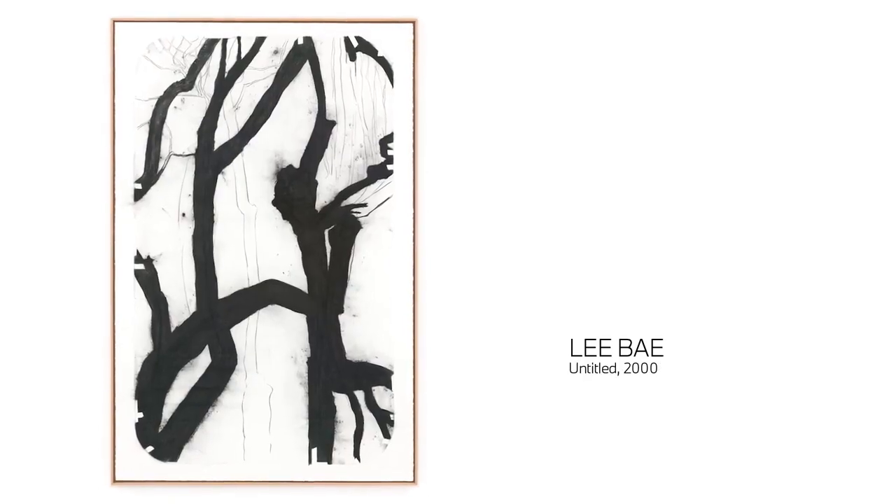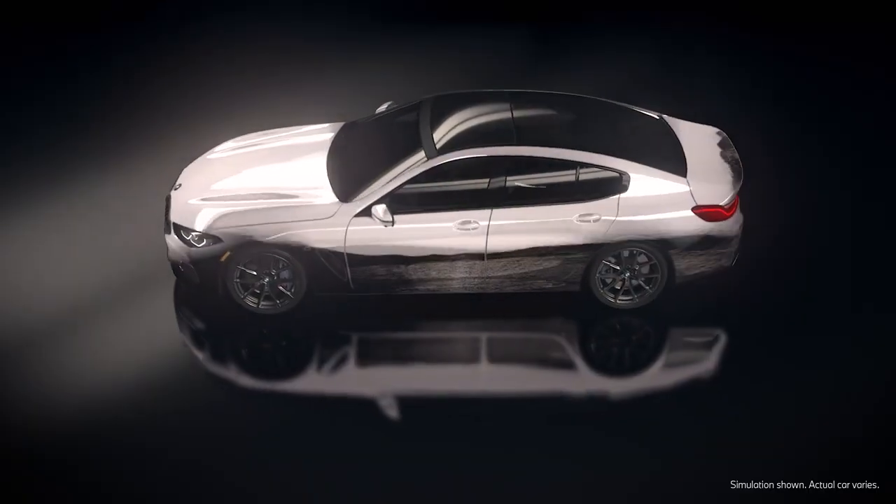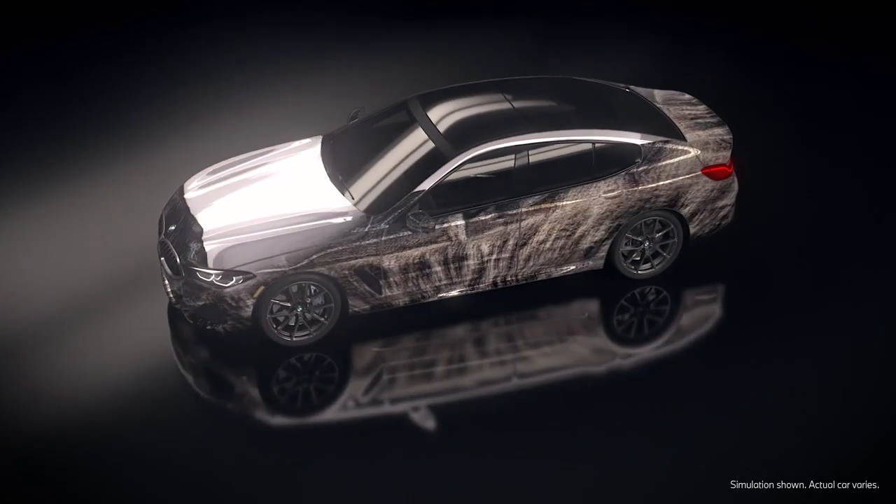In this case, the AI learned from Lee Bae's work. In a way, it sees those textures, and then on its own, the AI generates this evolving stream of new textures. They're informed by his work, but they're also unique.